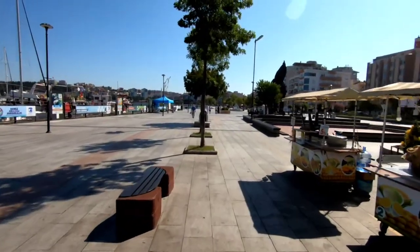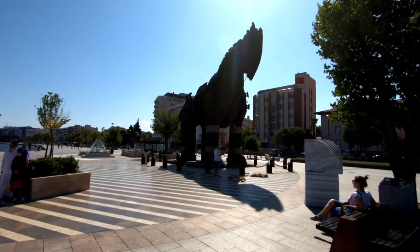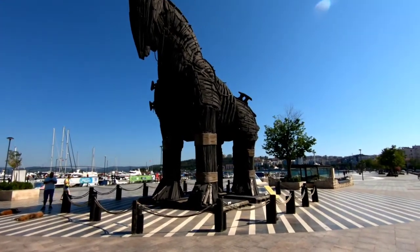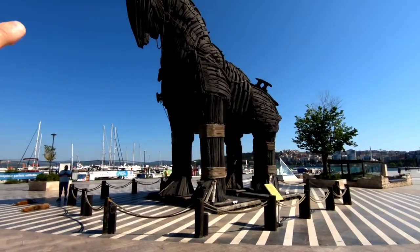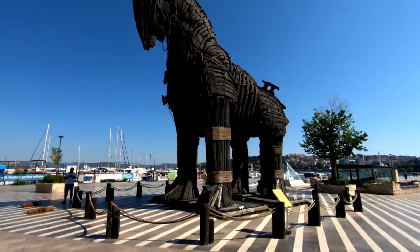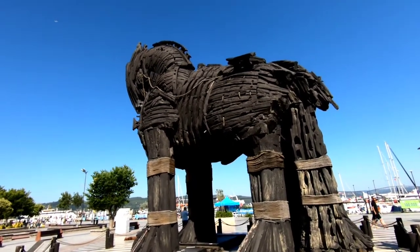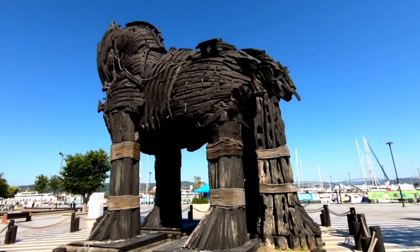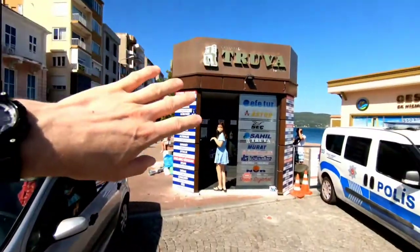I'm going to walk back down the pier now and show you where the Troy horse is. As we walk around here you'll be able to see the Trojan horse. This one is actually from the 2004 movie Troy with Brad Pitt — this is the exact one they used in the film. It is quite impressive; I really like it. When you actually look at it, it's believable that people could hide in something like this and that it could have been pulled on pulleys. I'm not saying the story of Troy is definitely real, but it is plausible.